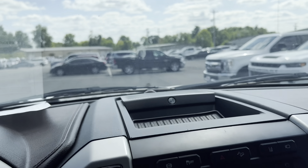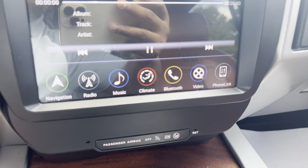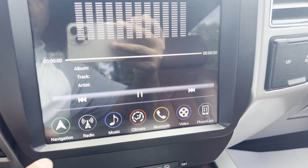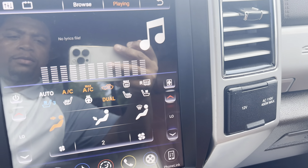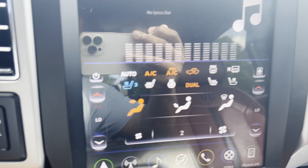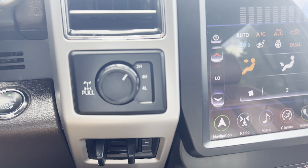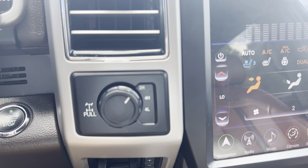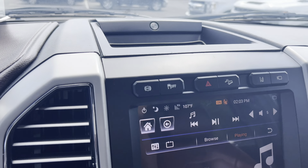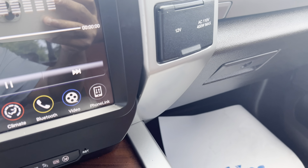All your controls working. Of course, you've got all your navigation here, radio, climate controls, your Bluetooth — all of that is touchscreen. Heated and cooled seats. Tow brake system. Forward drive controls. This is everything you would ask for in a truck.